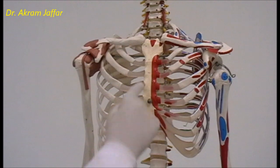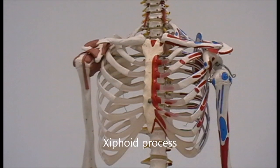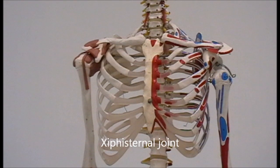The body of the sternum articulates with the costal cartilages — be careful that the sternum does not articulate with the ribs themselves, only with the costal cartilages. The xiphoid process is usually tapered, but keep in mind that it has different shapes. It is mostly cartilaginous until late in life, when it becomes bony. The joint between the xiphoid and the body of the sternum is a primary cartilaginous joint.